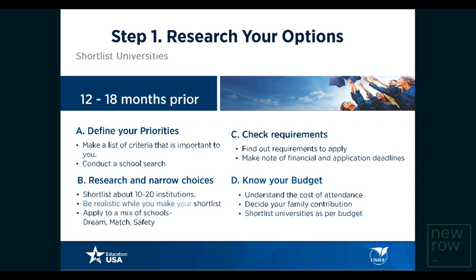Check requirements — universities may have requirements in terms of academic scores and GPA, and standardized tests such as SAT, ACT, GRE, or GMAT. Make note of financial and application deadlines and other requirements. Know your budget — sit down and talk to your family about what they are willing to spend for your education, and then revise your shortlist based on financial criteria.